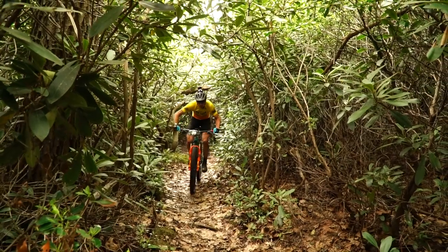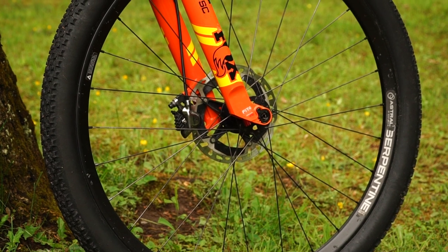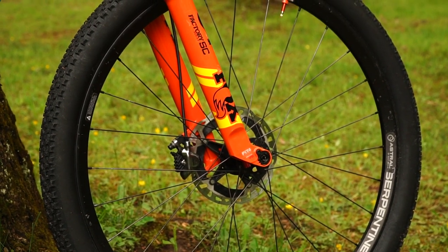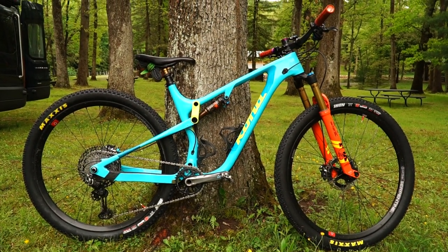All right, the most important question — we've already talked about this off the record — but tires and tire pressure. So I'm a beefy tire guy. I like a little more volume, so I was running the 2.35s. I've got a 2.2 on the front because I flatted and didn't have another 2.35. But I've got the Icons on.